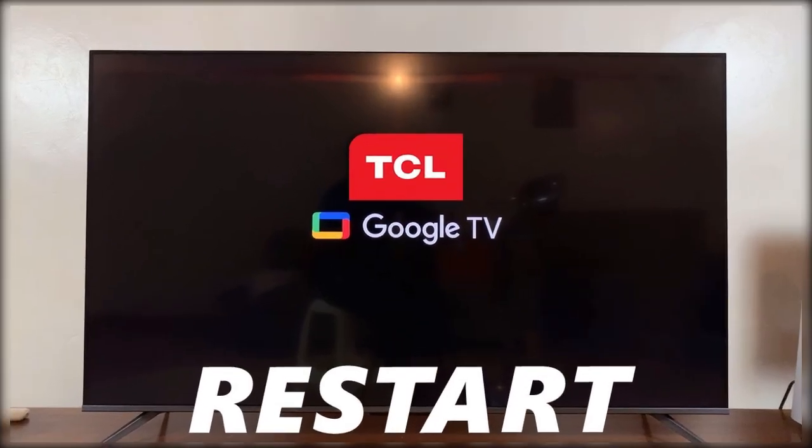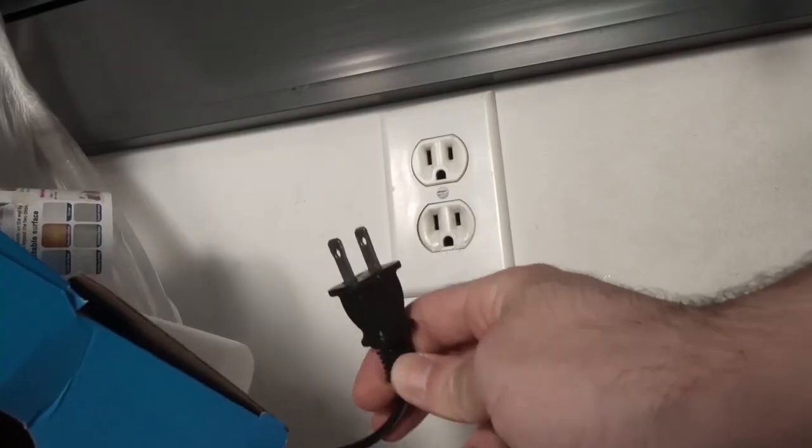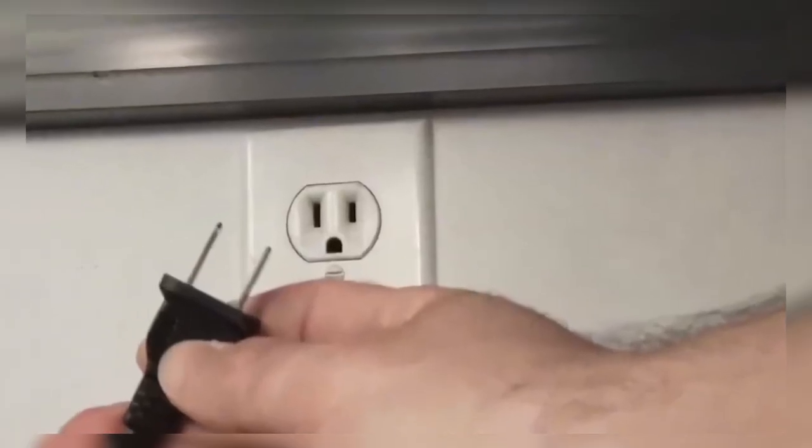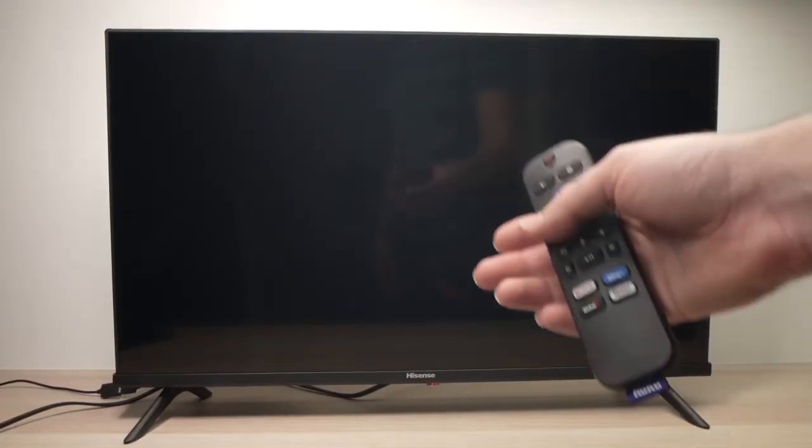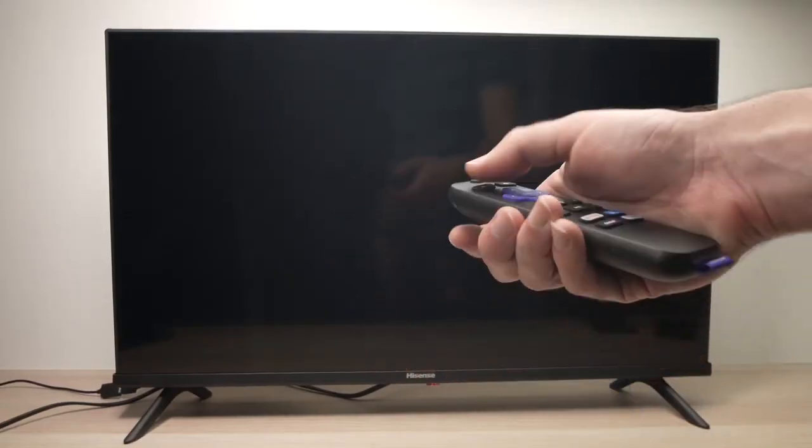You can also try a power cycle. Turn your TV off completely and unplug it from the wall. Leave it unplugged for about two minutes, then plug it back in and turn it on. This refreshes the system and can help clear out temporary glitches.